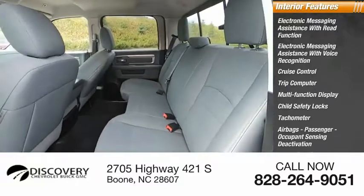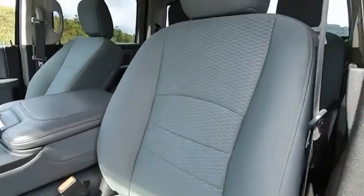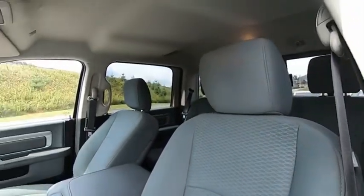One-touch windows. Take this vehicle for a spin and see why so many shoppers are now proud owners.